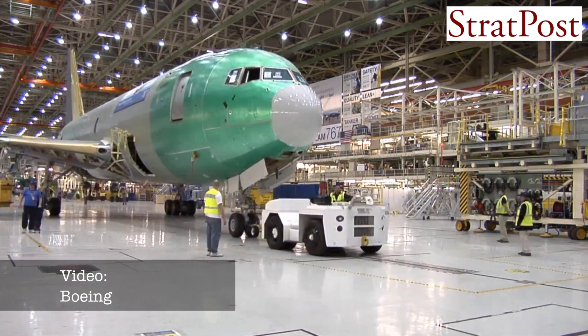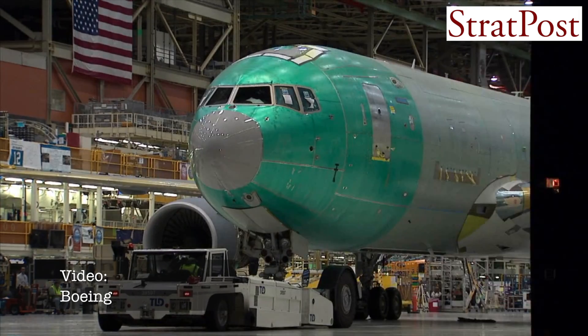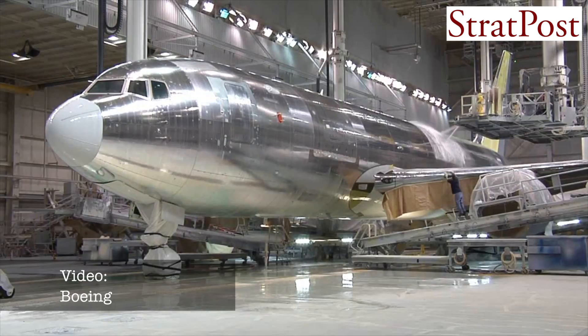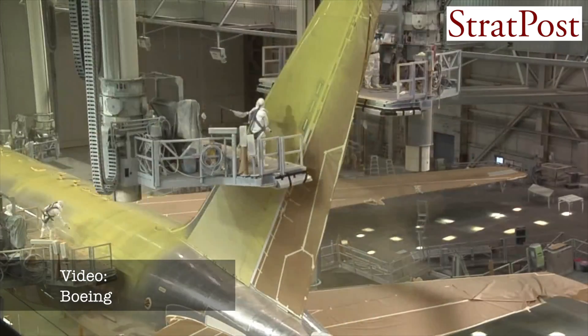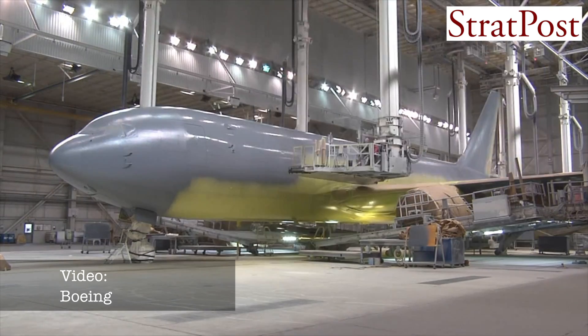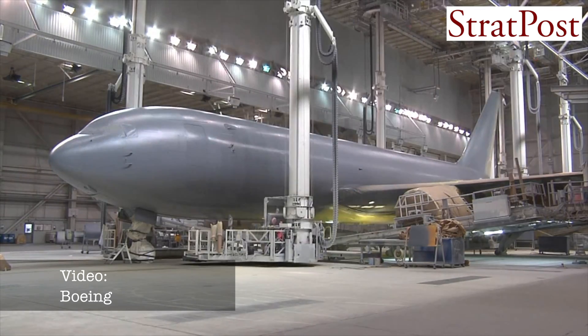We're working very closely with the U.S. Air Force on the test program. Ultimately, the U.S. Air Force will certify this tanker to be able to give fuel to 64 different types of airplanes — virtually all the airplanes in the world — whether doing drogue refueling or boom refueling.